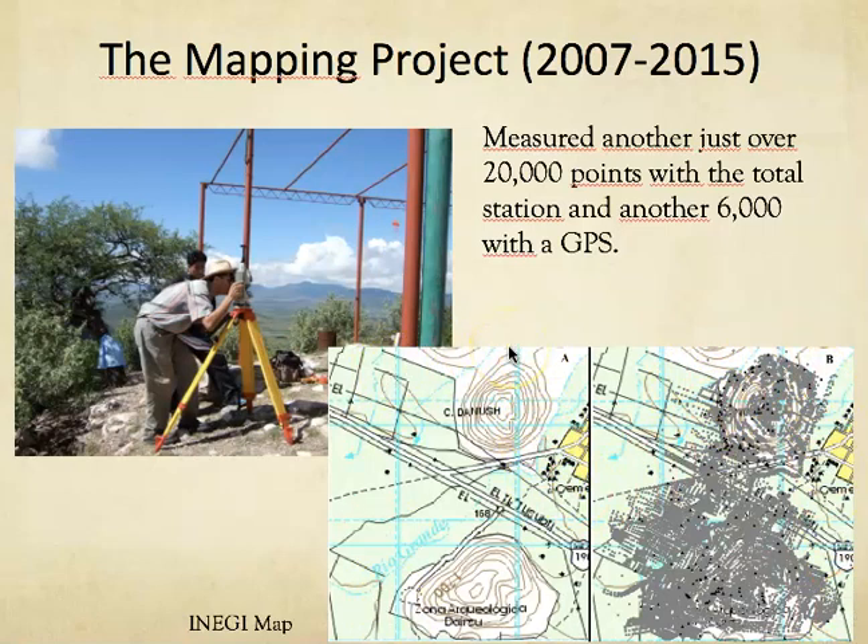Because every point is geo-referenced, we could overlay them on top of any map — Google Earth images, aerial photographs. We also measured another 6,000 points with the GPS, shown as the dark black points. We used both the GPS and the total station to make sure we were properly assigning UTM coordinates.